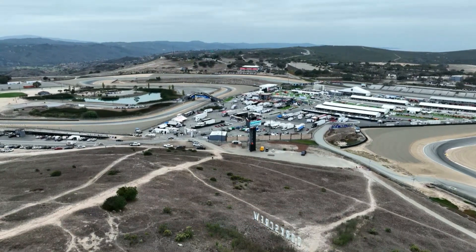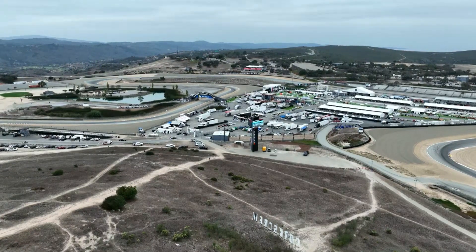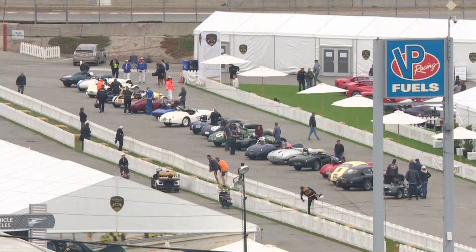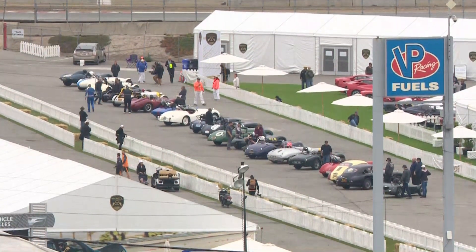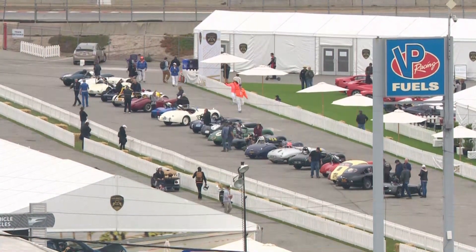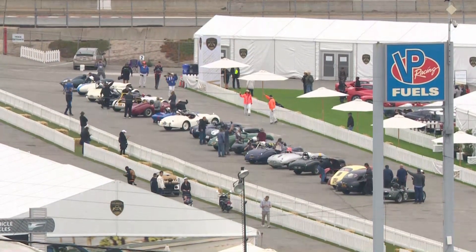Just to understand how high it is and how much the elevation change is — but a beautiful setting as we get ready for another great Group 2. As we mentioned, this is where it all began really for this part of the world when it comes to road racing and circuit racing.